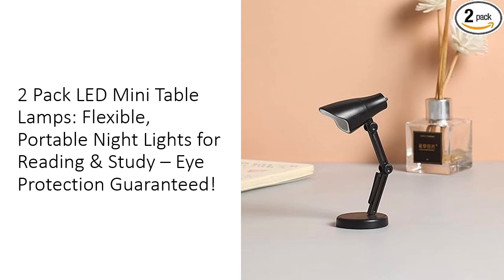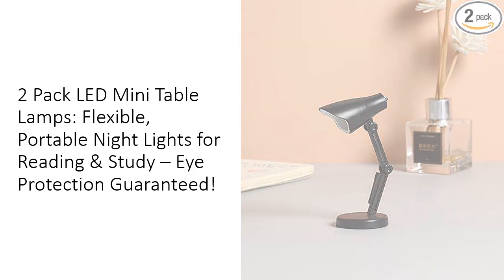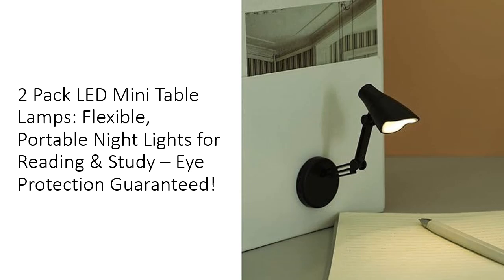These lamps ensure you illuminate your pages without disturbing others around you. With their cute, modern aesthetic, these lamps are as stylish as they are functional. What sets these Mini Table Lamps apart is their 2800K Warm Light LED technology, which provides a soft glow ideal for reading at night. Unlike harsh white lights, the warm light is specifically designed to protect your eyes, reducing strain and fatigue during late-night study sessions or reading marathons.